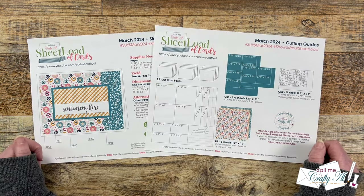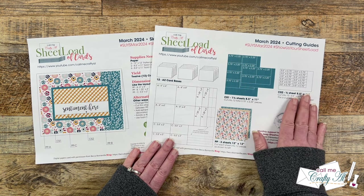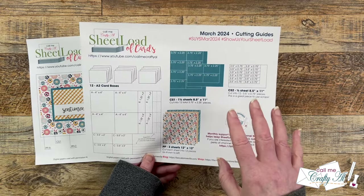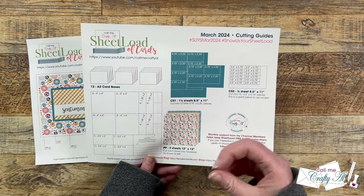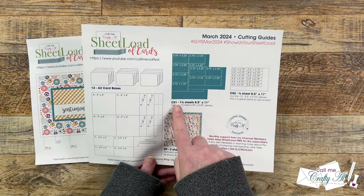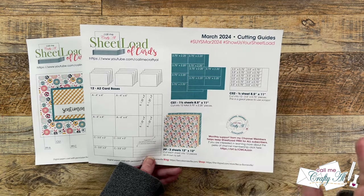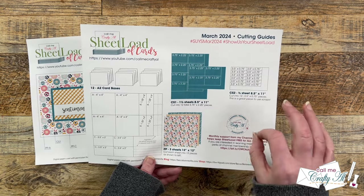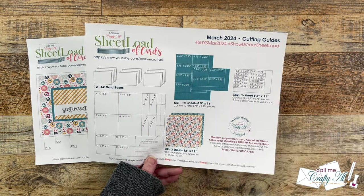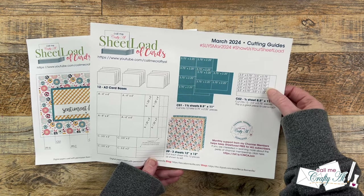Page two of the printable is going to show you how to cut each of your patterned papers and your cardstocks. This month is a little bit different with your amounts of cardstock — you need one and a half sheets for CS one and one and a half sheets for CS two. Now CS two is going to be a great one to use up some of those scraps, so look around and see if you have any that you can cut up instead of using a complete half sheet.